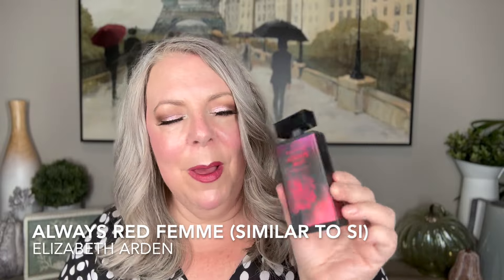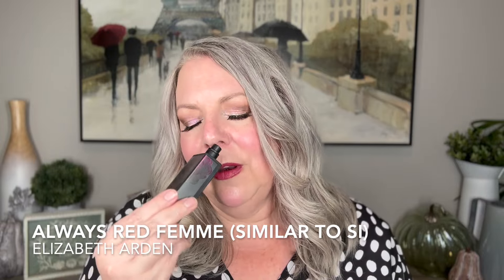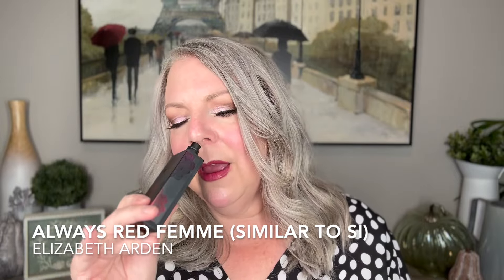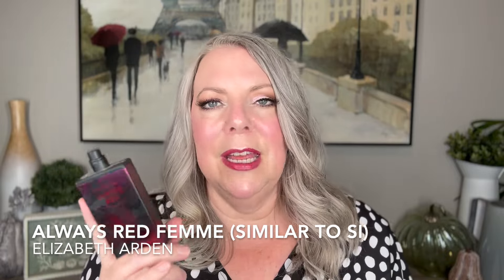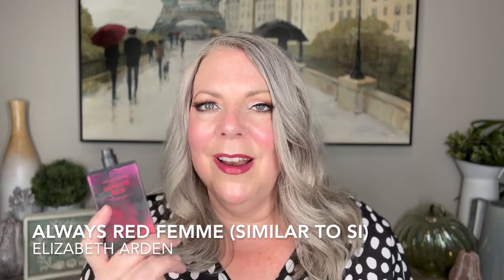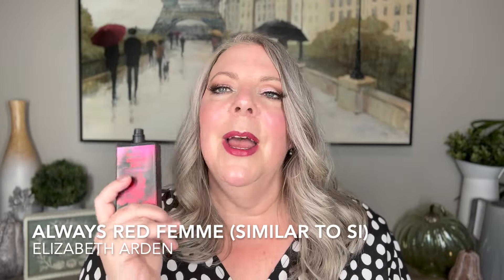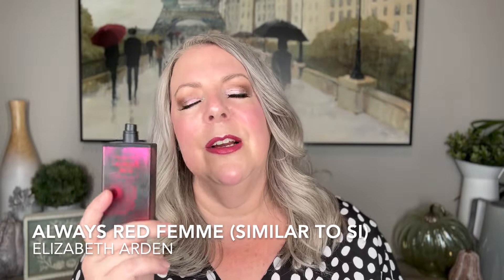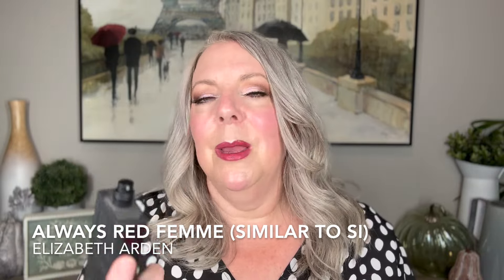The next fragrance is Always Red Femme by Elizabeth Arden. I rarely talk about this one, but lately I've been pulling it out and wearing it. It's a really beautiful, sweeter, fruity floral with a classy edge. It reminds me of Sì by Giorgio Armani — not a dupe, but it has that Sì vibe. If you like Sì but don't want to pay for it, Always Red is frequently compared to Sì on Fragrantica as well.